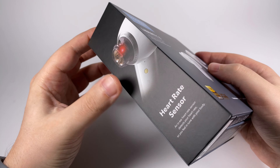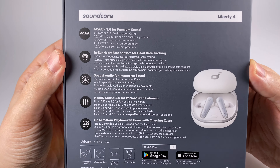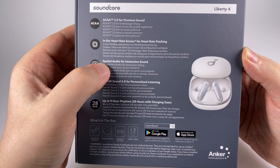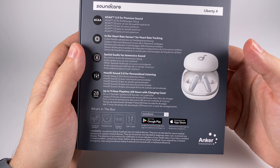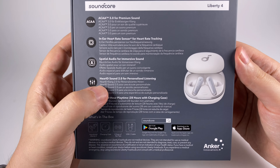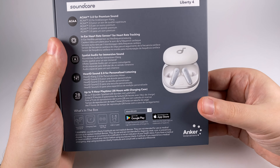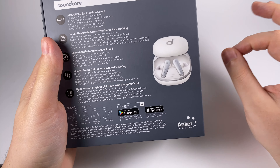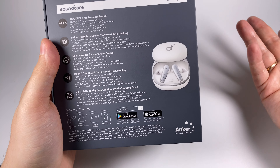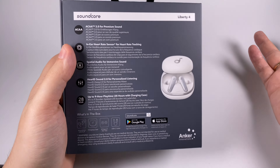The heart rate sensor is in the right earpiece. On the back side we get information about ACAA 3.0, in-ear heart rate sensor, spatial audio for immersive sound, and a gyroscope for head tracking. There's also 'ID Sound' that accommodates to your ear canal. Play time is up to nine hours, but that's without active noise cancelling at moderate volume — with ANC you'll get about five or six hours, which is still pretty decent.